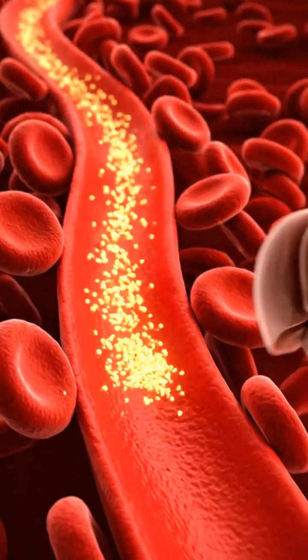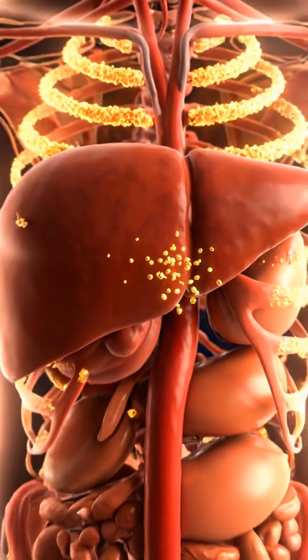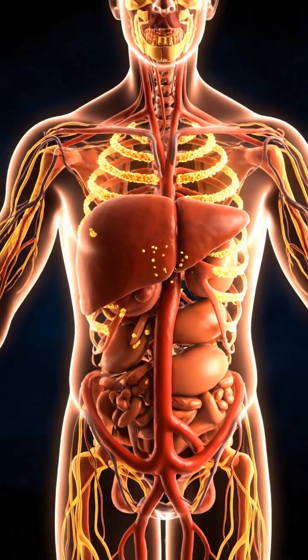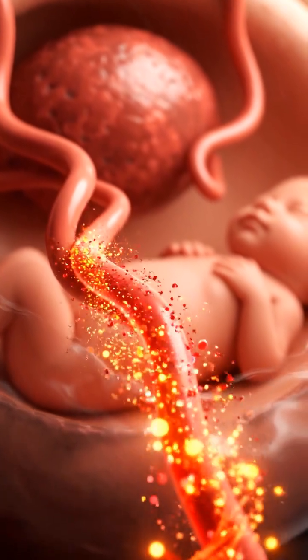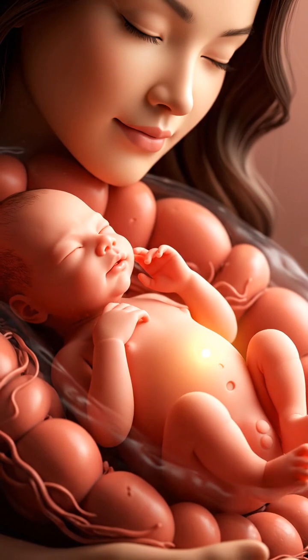Natural sugars from the apple enter the bloodstream gradually, providing steady energy without sudden spikes. Vitamins and fluids pass through the placenta, supporting healthy growth and development of the baby.